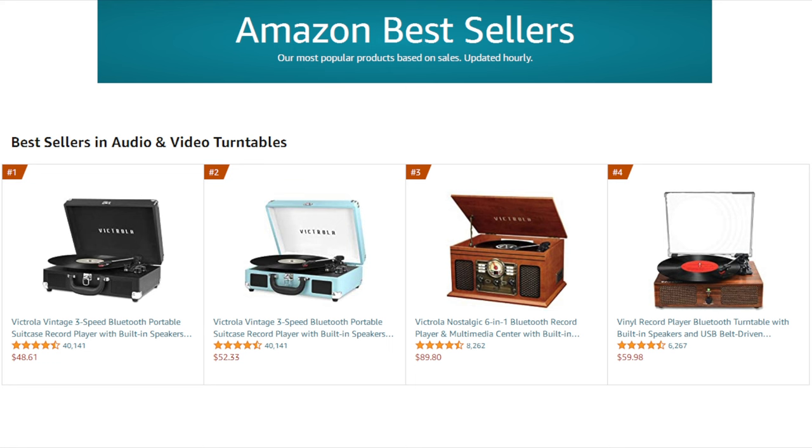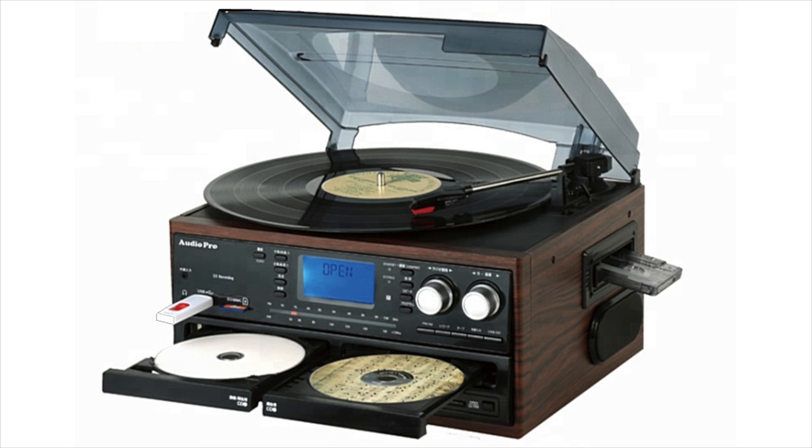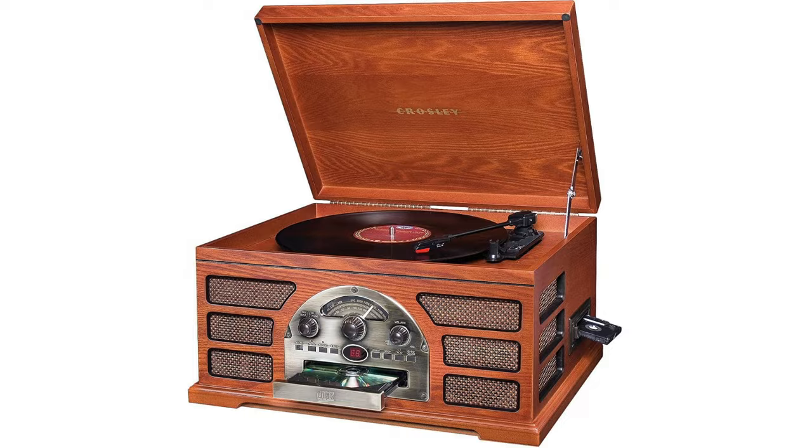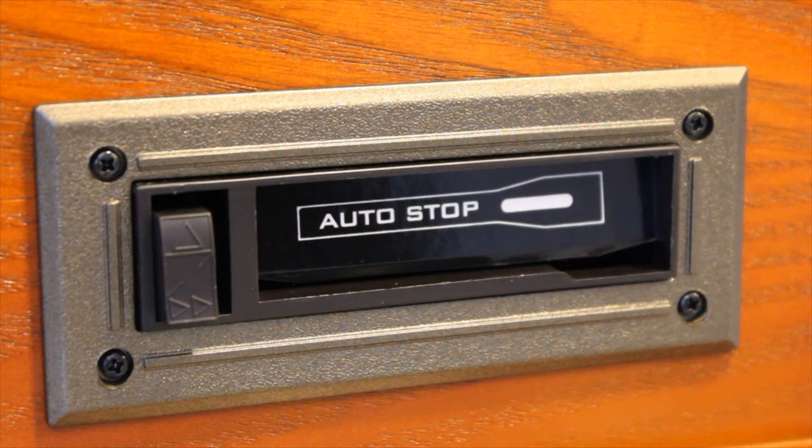If you look at the best-selling record players on Amazon, you'll notice a couple things in common. First is that almost all of them use the same crappy turntable mechanisms that both I and Tecmoan did videos about. Also, quite a few of them are all-in-one systems that also include a radio tuner, a CD player, and an extremely basic cassette player usually stuck on the side that looks like something out of a 1980s car radio, because you just stick the cassette in and it starts playing.